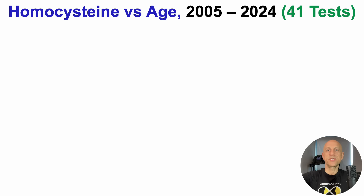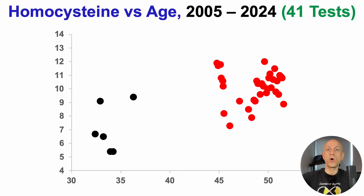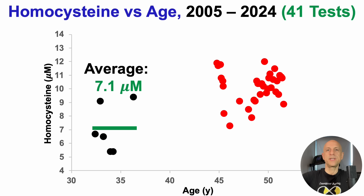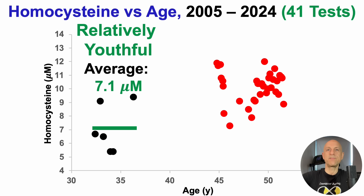I first started tracking homocysteine in 2005, and over the past 20 years or so, I have 41 blood tests, as shown here — homocysteine on the y-axis plotted against age. In my early to mid-30s, average homocysteine was relatively youthful at 7.1 micromolar. Unfortunately, I then took about 10 years off from measuring it — I was measuring other stuff, or I couldn't afford it at the time.